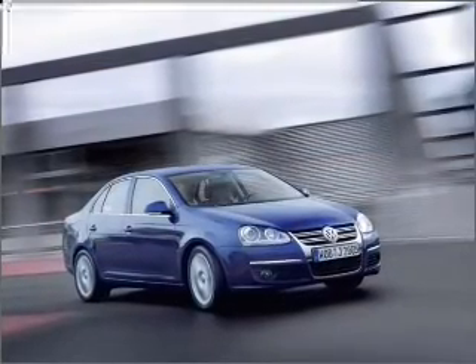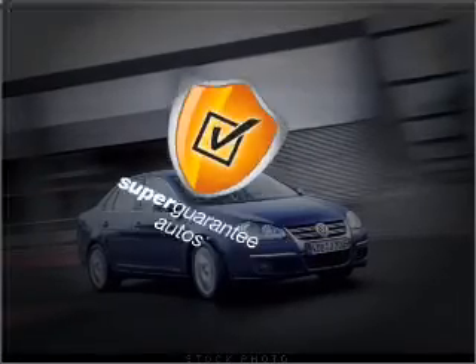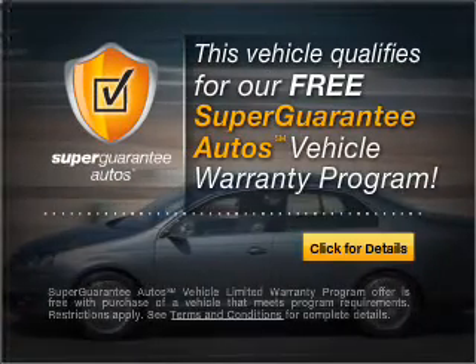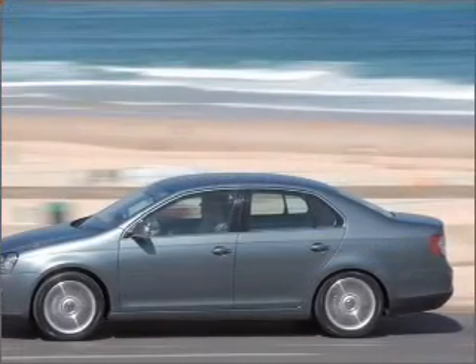With a reliable engine that responds smoothly to its 6-speed automatic transmission, this vehicle qualifies for our free Super Guarantee Autos Vehicle Warranty Program. Buy a vehicle and get a free warranty from us, only at everycarlisted.com.